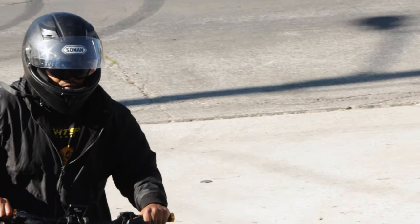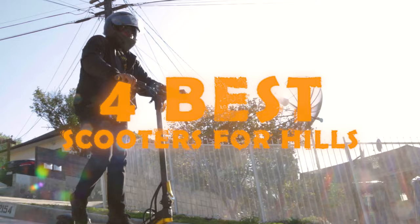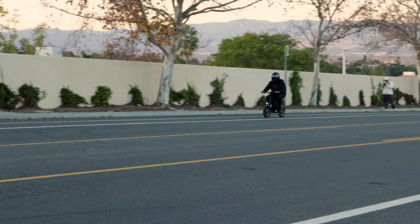Welcome Voro riders! Today we're testing the four best electric scooters for climbing hills in 2023. We'll be showing you four different models on a series of hills ranging from moderate to extreme.